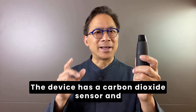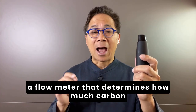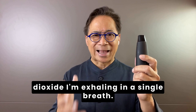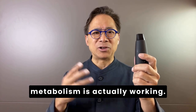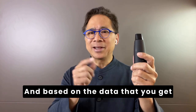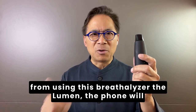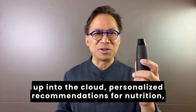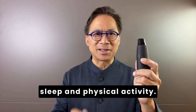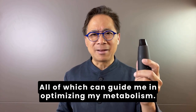The device has a carbon dioxide sensor and a flow meter that determines how much carbon dioxide I'm exhaling in a single breath, and this reflects how my metabolism is actually working. Based on the data that you get from using this breathalyzer, the Lumen, the phone will actually send me — because of the device beaming up into the cloud — personalized recommendations for nutrition, sleep, and physical activity, all of which can guide me in optimizing my metabolism.